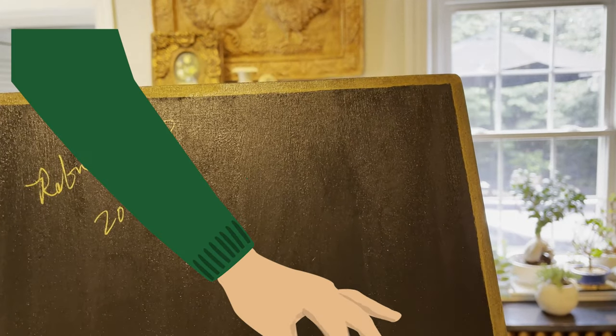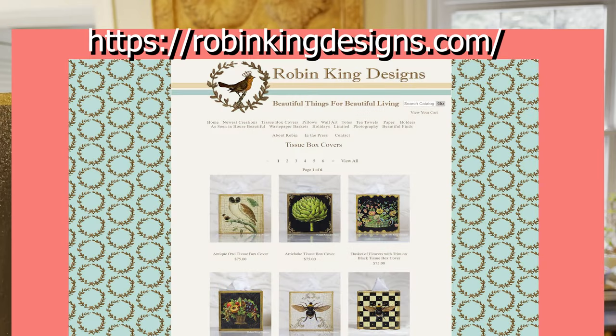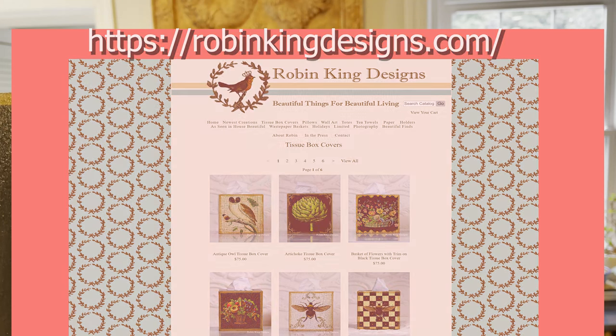I have something special. Many of you that have been following me know about Robin King — Robin King Designs. Her artwork, all of it is vintage-inspired. And let me tell you, she really, really, really put something special out there for us all this fall. Make sure to mention the little blue fly — type it in her coupon box to get a kind discount.